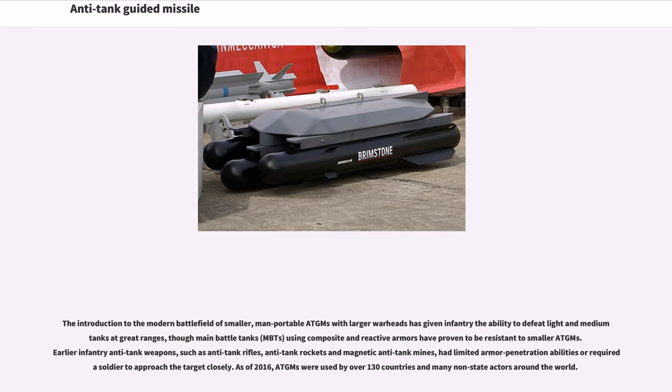Earlier infantry anti-tank weapons, such as anti-tank rifles, anti-tank rockets and magnetic anti-tank mines, had limited armor penetration abilities or required a soldier to approach the target closely. As of 2016, ATGMs were used by over 130 countries and many non-state actors around the world.